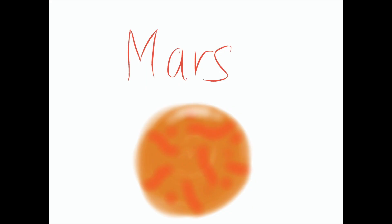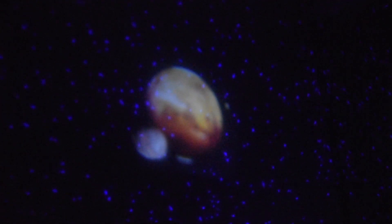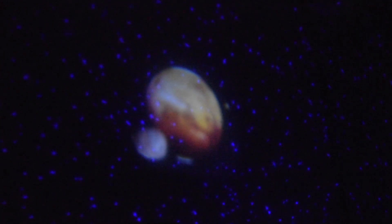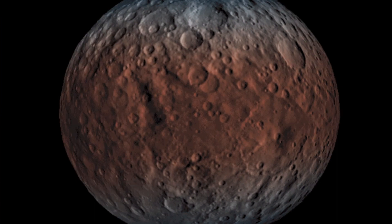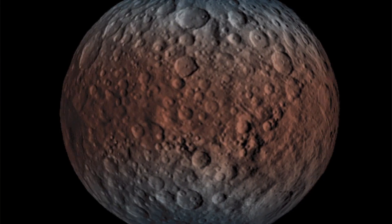Mars is the fourth planet from the sun, also known as the red planet. Mars has two moons, Phobos and Deimos. Mars has many massive volcanoes and is home to Olympus Mons, the largest volcano in our solar system. Temperatures range from negative 120 degrees Celsius on a winter's night to 25 degrees Celsius in the summer. On Mars, I would weigh 18.8 pounds — I would never have to go on a diet!